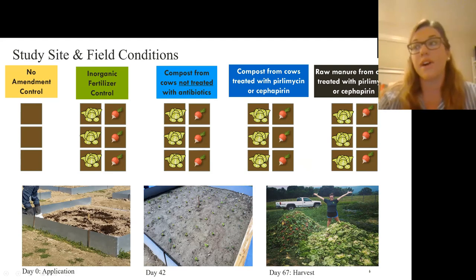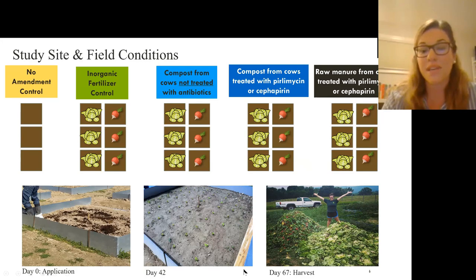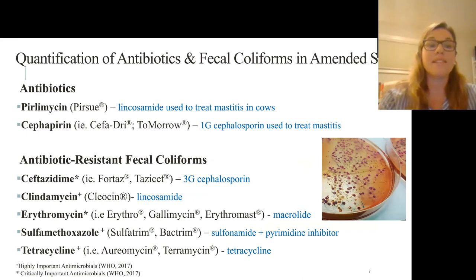Some photos show when we applied the manure and compost and mixed it into the first five centimeters of soil. On day 42 we had the little lettuce transplants, and harvest was day 67. Additionally, we quantified antibiotics and tested resistance to five different antibiotics.